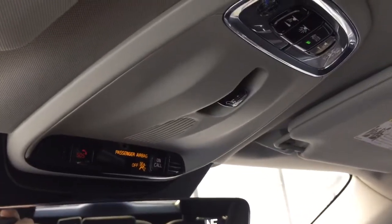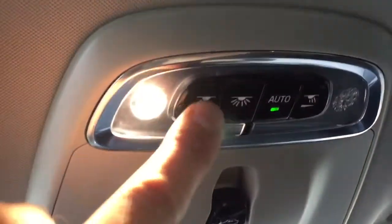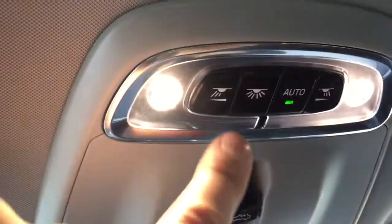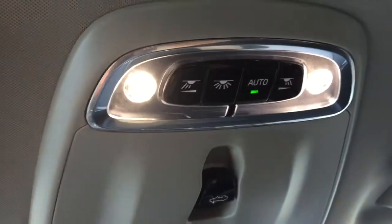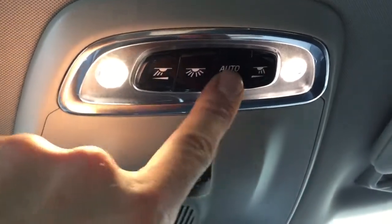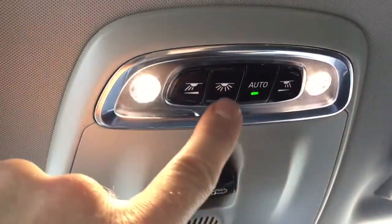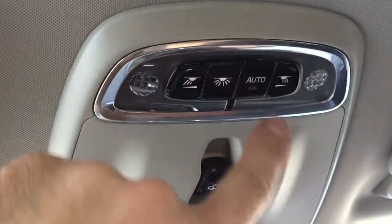On the top we have a light for the driver's side, we have lights for all of them so you can turn all the lights on and off. We also have an auto switch for automatic lights.